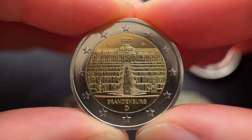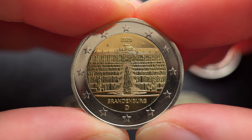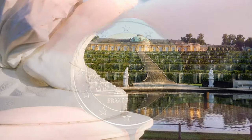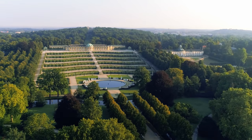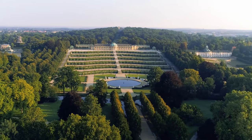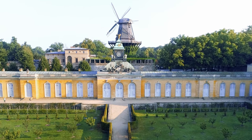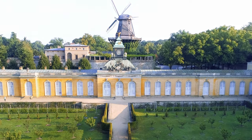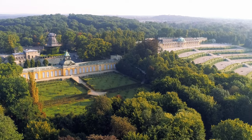It features the Sanssouci Palace, the summer residence of Frederick the Great. Built by the Prussian king Frederick the Great, Sanssouci is notable for the numerous temples and follies in the surrounding park. The palace was designed and built in the 18th century to meet Frederick's need for a private residence where he could escape the pomp and ceremony of the royal court.